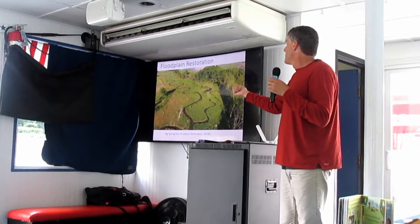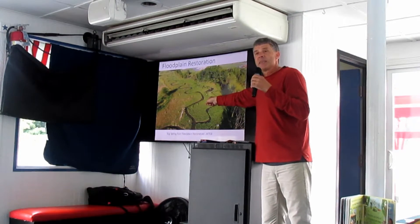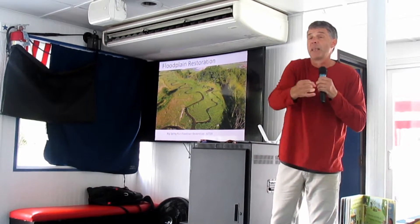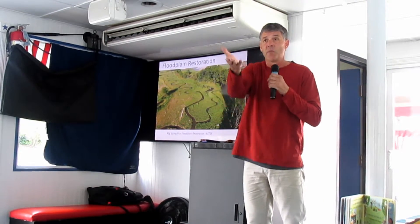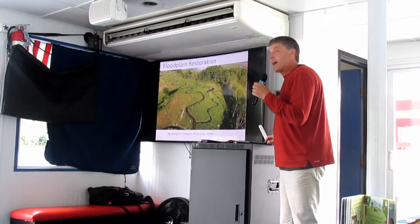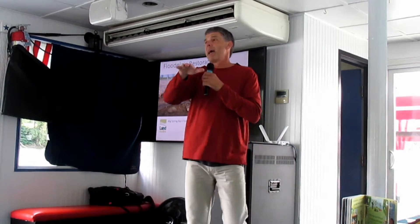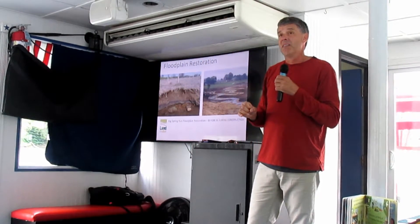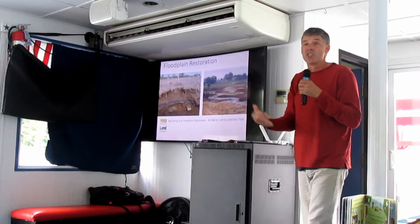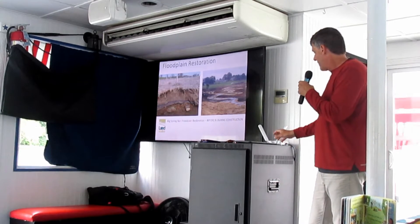What was really cool about this project is that plant people came in and found rare and endangered plant species growing there. They asked if we had done a salvage operation to plant those species. We didn't. Our best guess is that dormant seed was living in that soil bed from 150 years ago, and when we brought it to the surface, sunlight and water caused it to germinate. A pretty fantastic regeneration of that environment.